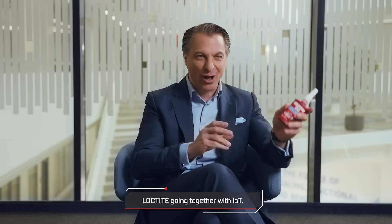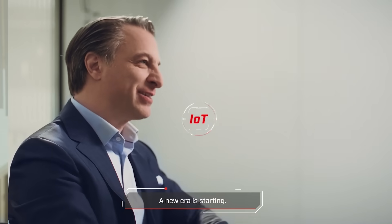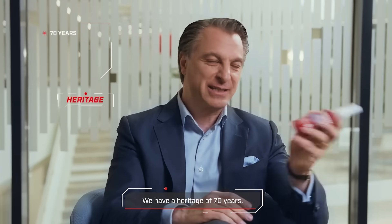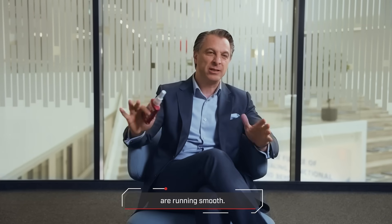Good to see you. Loctite going together with IoT — a new era is starting. We have a heritage of 70 years where millions of customers have fewer sleepless nights because their machines are running smooth.